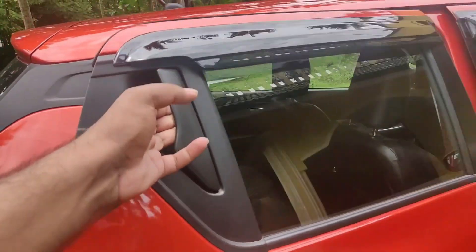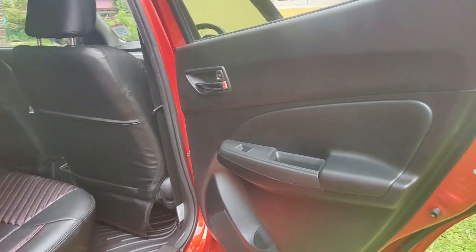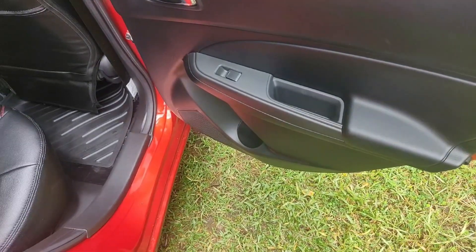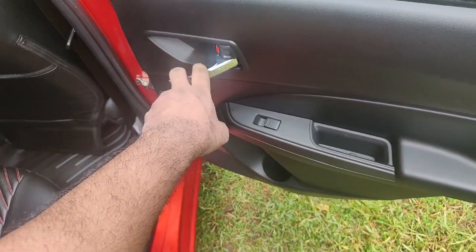We can open the back side. We can open the front and rear windows. We can open the central lock system automatically.